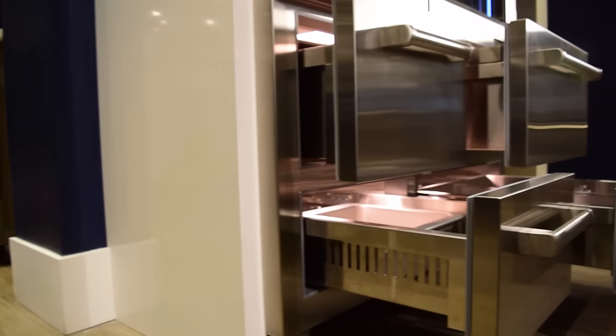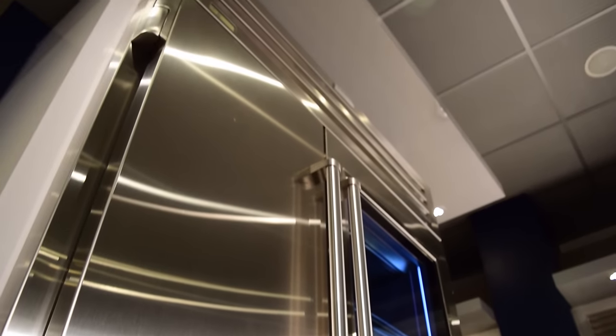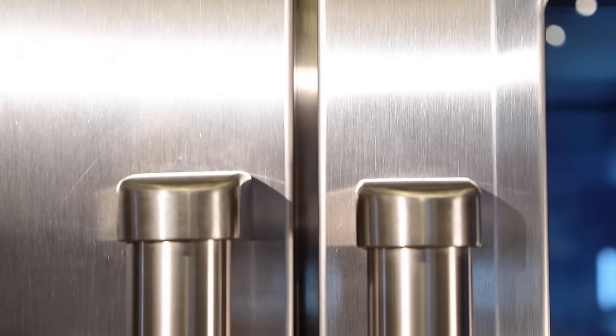The Pro 48 will add a whole new level of sophistication and elegance to your home, and will become the focal point of your kitchen, all while quietly and efficiently storing and preserving your food.